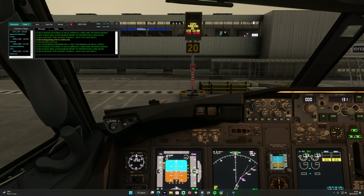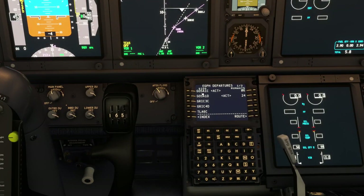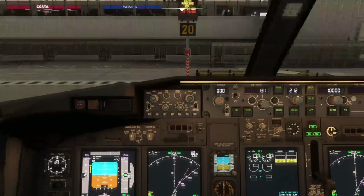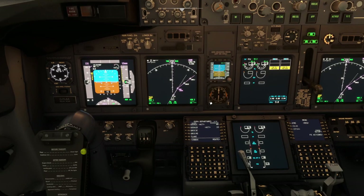Runway in use is 24 and we're expecting the GOSAM 1 Charlie departure — that's what we've pre-filed. If it changes we just need to change it inside our FMC; the controller will update the actual flight plan. It may be that we've pre-filed an incorrect departure and we'll be given a new one by the controller, so do check before you file. We're going to give them our callsign, stand number, aircraft type, ATIS information, and then ask for IFR clearance to London Heathrow.